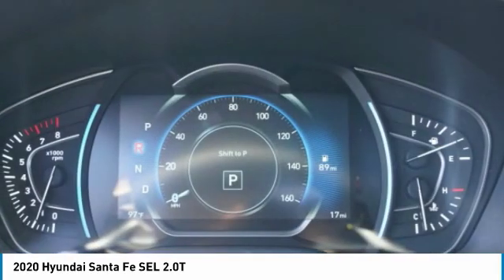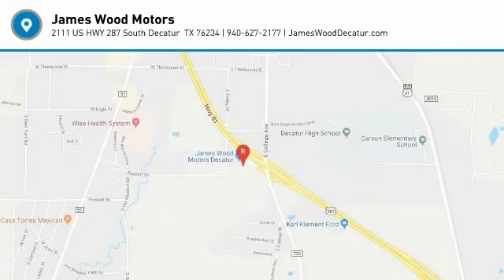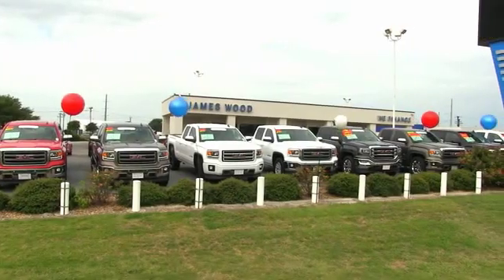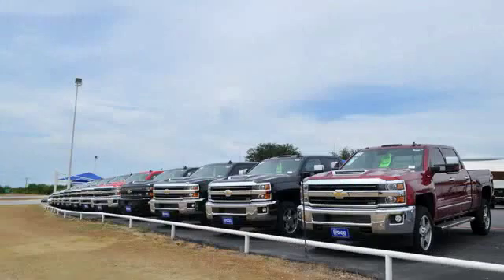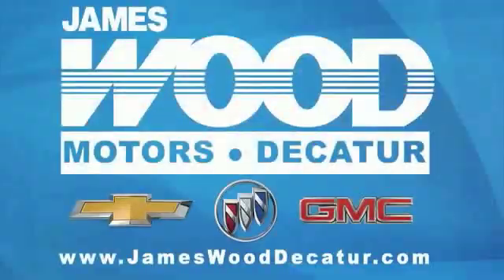Your new ride is just a phone call away. We've been serving North Texas since 1978. We've built our business for nearly 40 years on treating our customers right. We're here for you for the life of your vehicle. The next time you're looking for a new or pre-owned vehicle, come visit our family at James Wood Decatur.